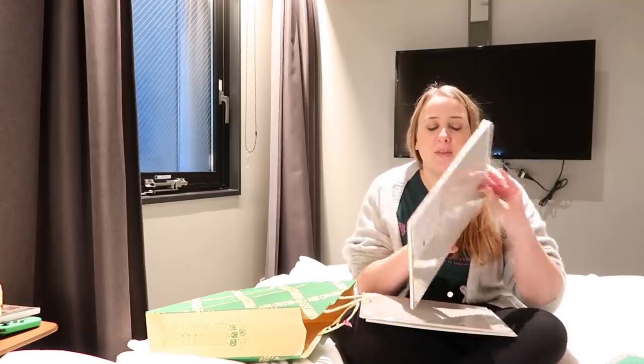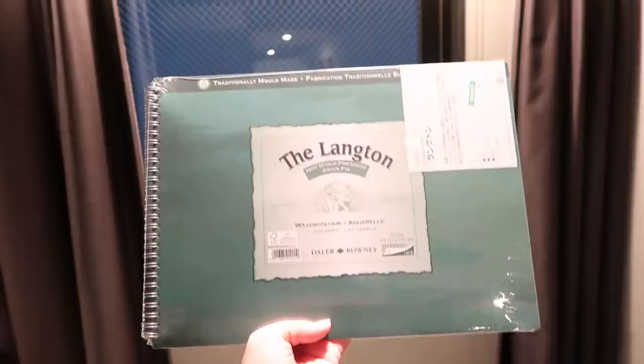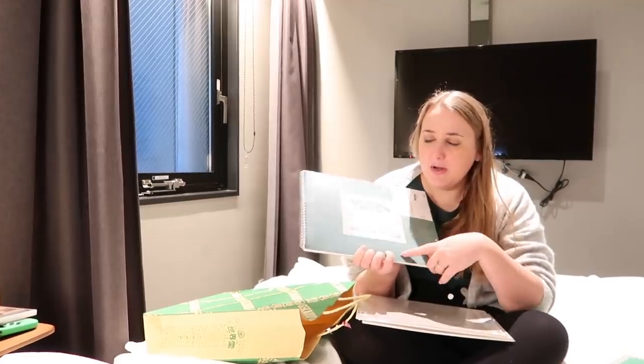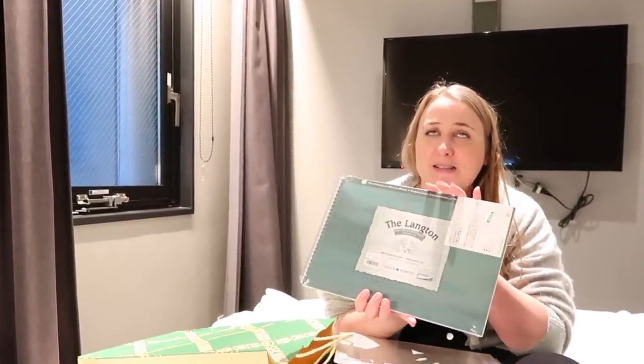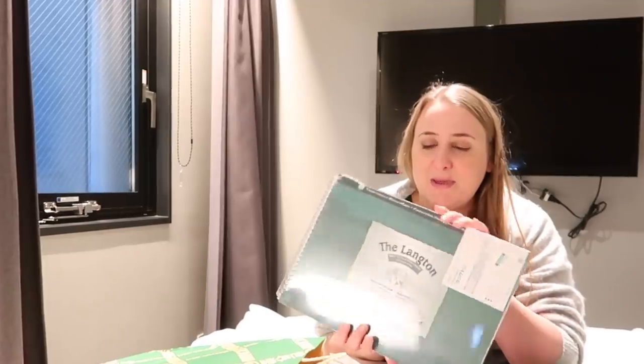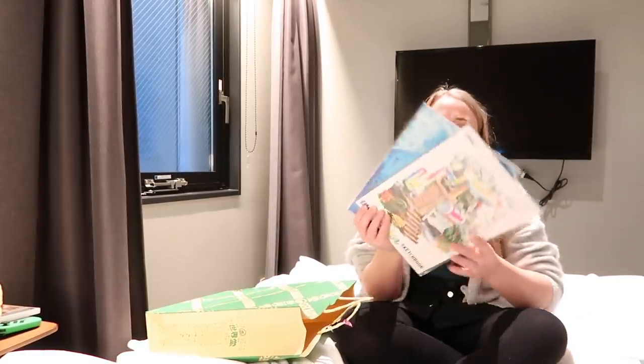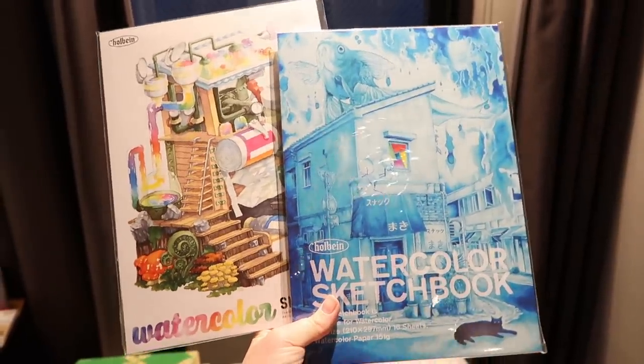I got that one, and I also got the Langton, which I know I like. I had a small version and filmed a sketchbook-in-a-day video with it and really liked the way the paper worked. I also got these two sketchbooks — well, they're watercolour paper pads — because I really like the artwork on the front.